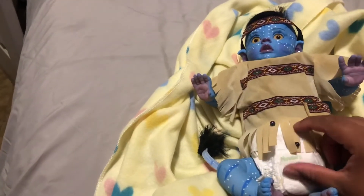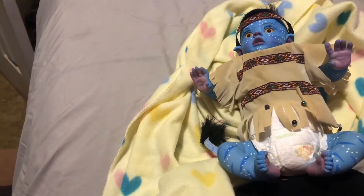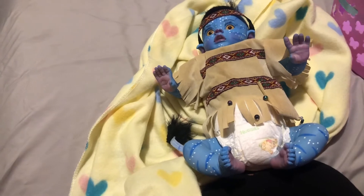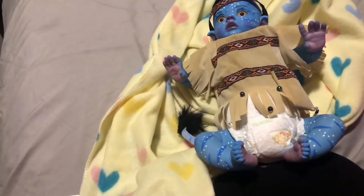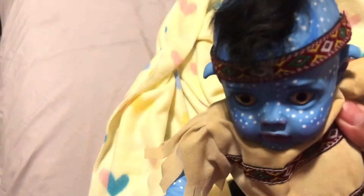I'm excited! If you guys have any real requests, let me know - like any videos with her, just let me know and I'll do them. I guess I'll be keeping her in this really cute basket. This will be her bed - how cute! She has a little nose.